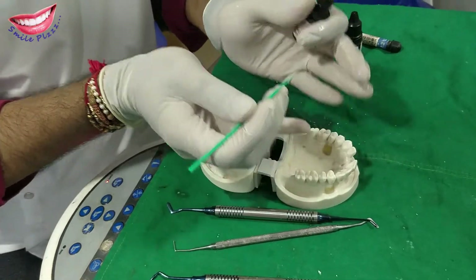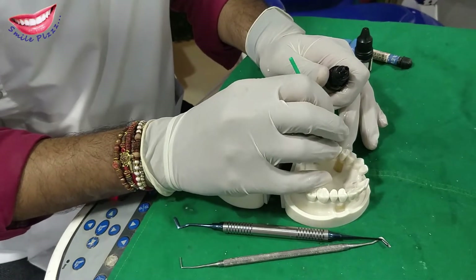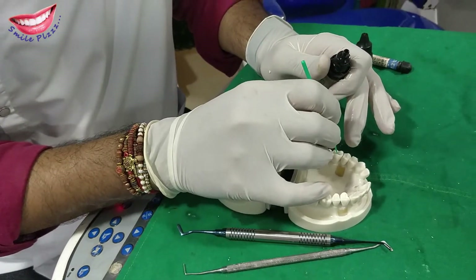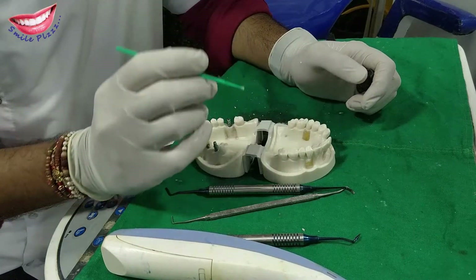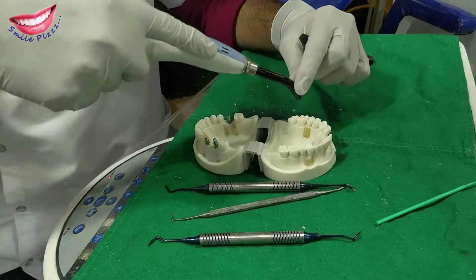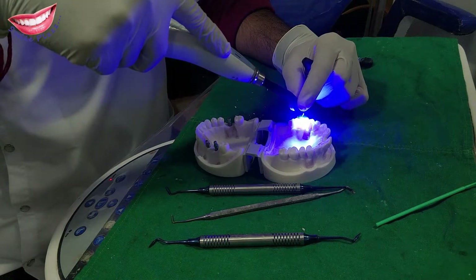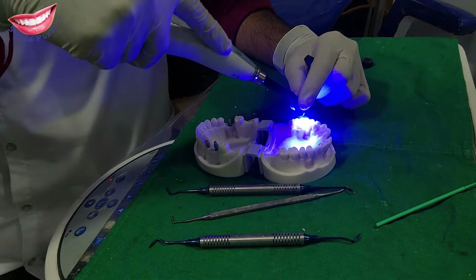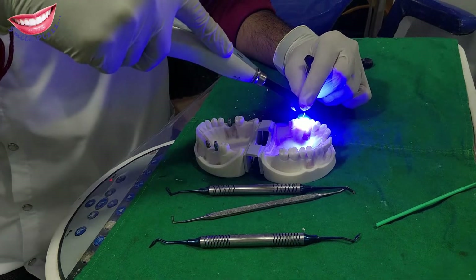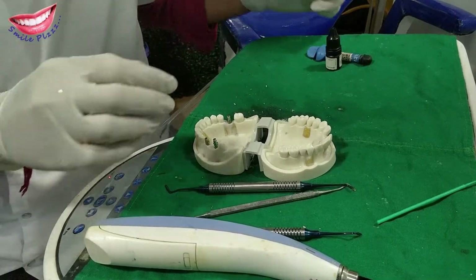When we start filling, first of all, this material is called bond — don't worry, it's not James Bond! It is actually a bonding agent, called bond for short. It is cured, meaning it is set using a particular frequency of light through a chemical reaction. It is cured for at least 20 seconds.